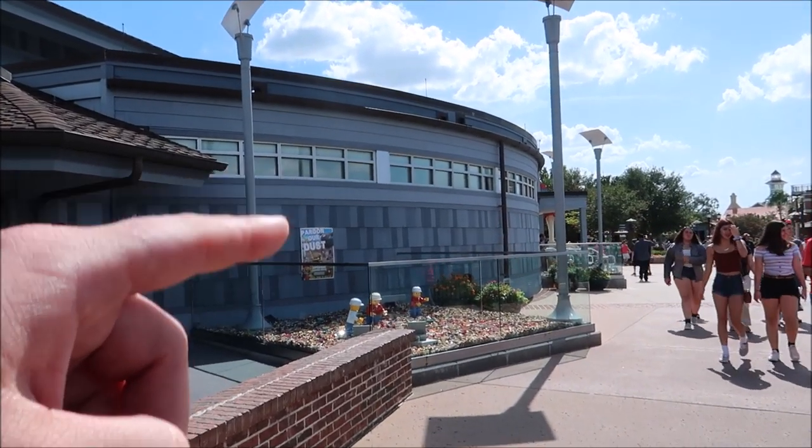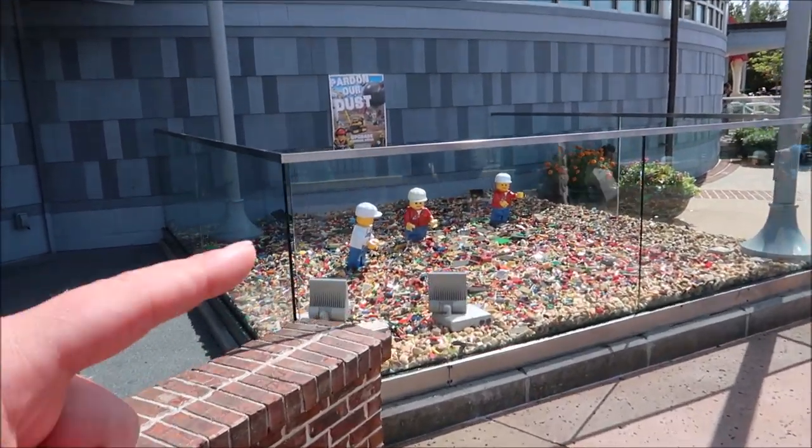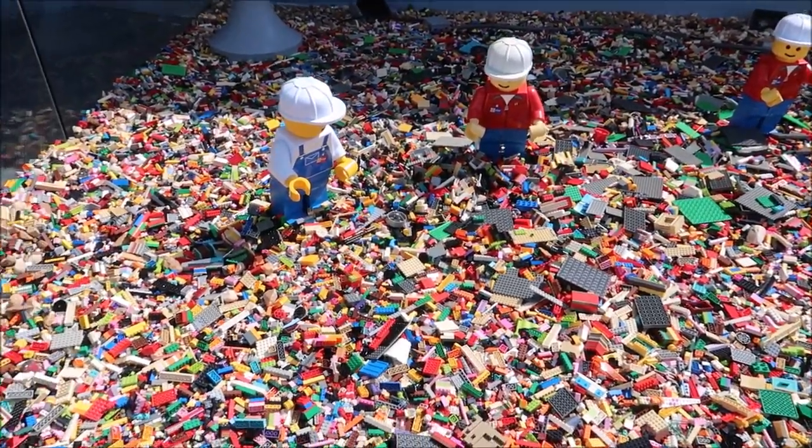I like when they're doing this — at the Lego store they say 'pardon our dust' and they have little construction workers because they're getting ready to erect a new Lego statue. I think that's awesome.